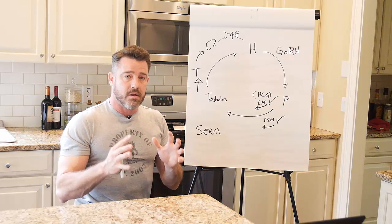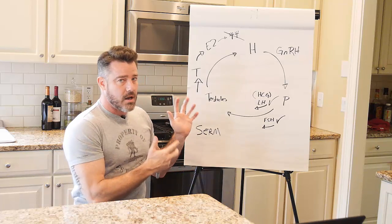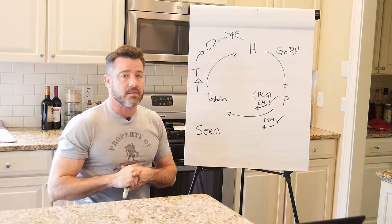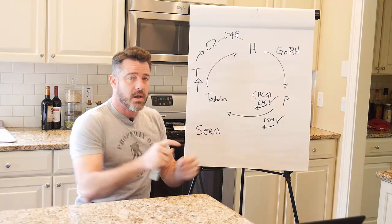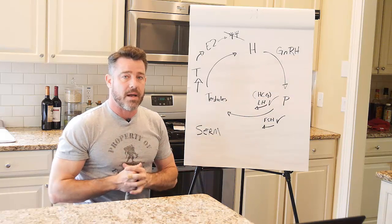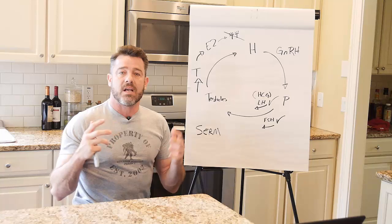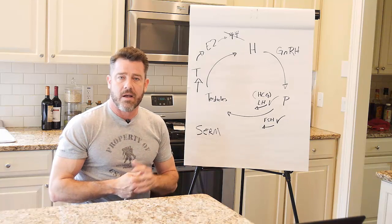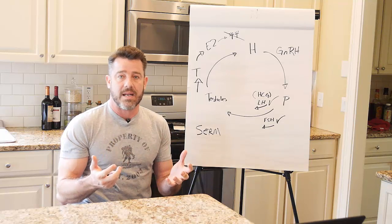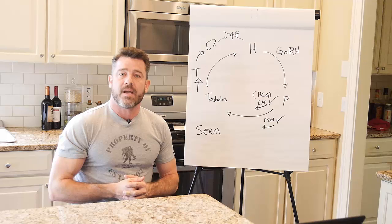I hope this clears it up. If you're on Clomid — using it as a PCT or something like that — really give this a couple of watches and make it make sense to you. HCG is going to do everything for testicular production of testosterone that Clomid will do, without any of the pitfalls, without any of the side effects, and without the sex hormone binding globulin increase. I hope this helps. If you have any questions, hit us up. Subscribe to the channel if you're on YouTube, like us if you're on Facebook, and please share this information — it's valuable to the people that need it. Thanks, guys. Have a great day!